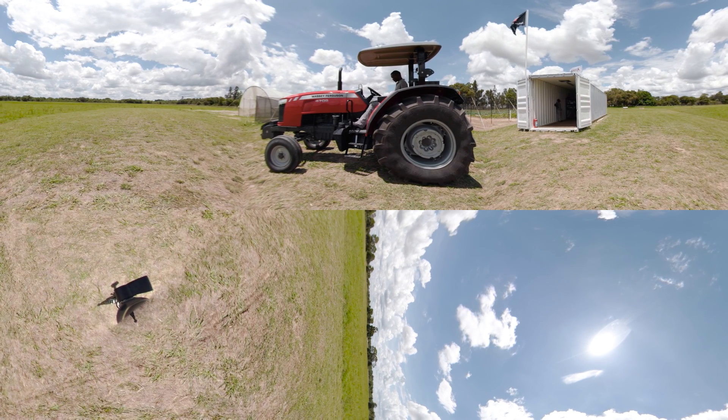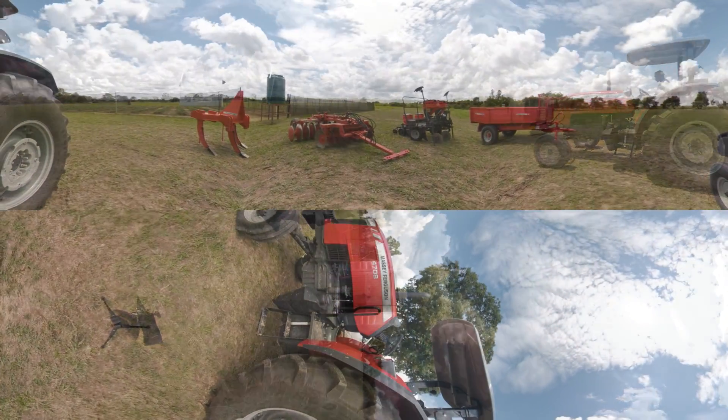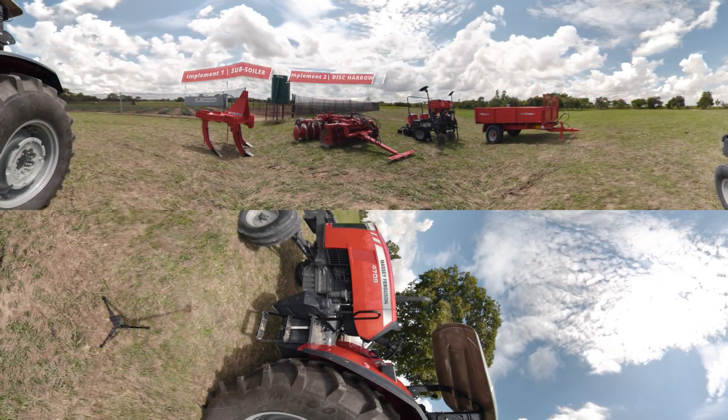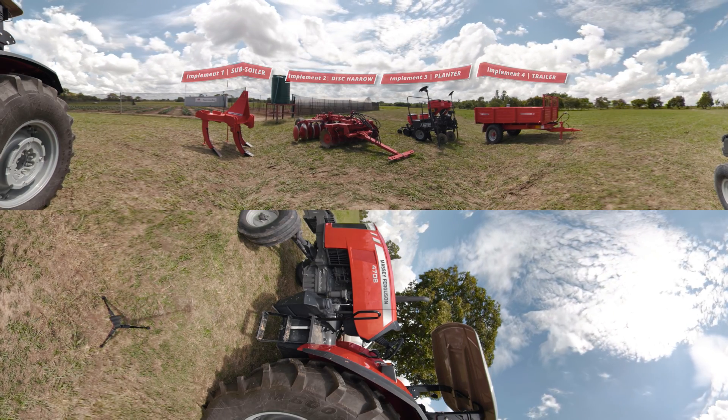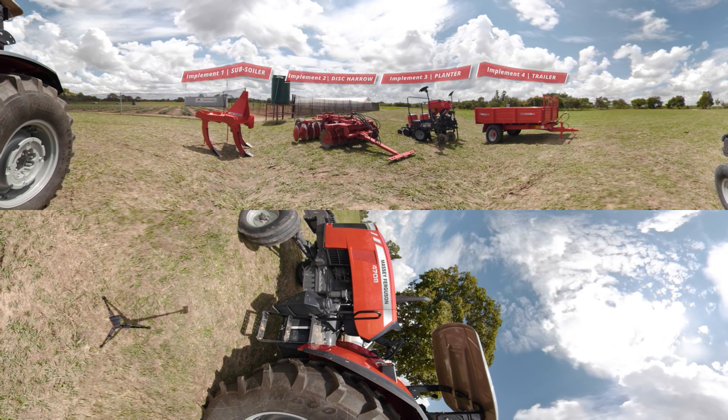Farm in a Box offers a range of two or four-wheel drive tractors with matched implements, supplied as requested to perfectly suit your needs. These machines have all proved their performance in African conditions.